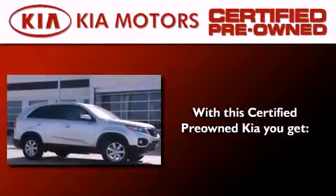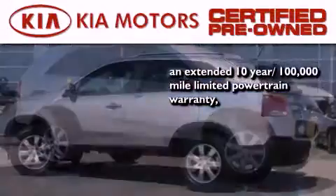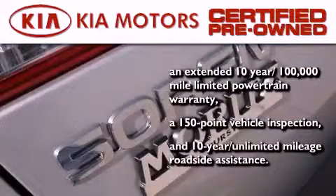With this certified pre-owned Kia you get an extended 10-year 100,000 mile limited powertrain warranty, a 150-point vehicle inspection, and 10-year unlimited mileage roadside assistance.